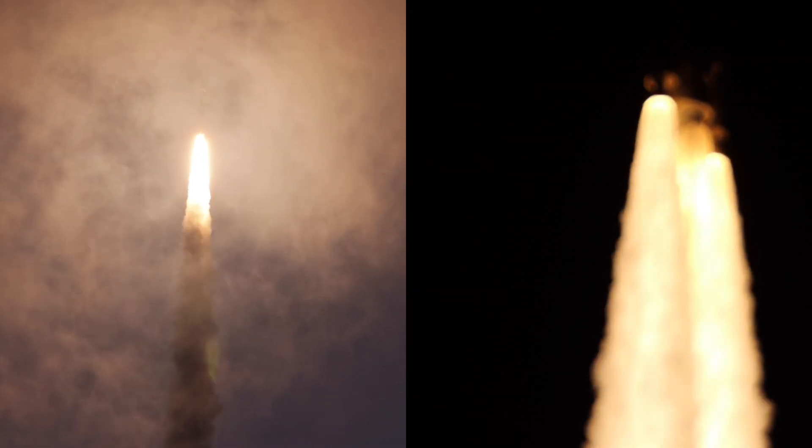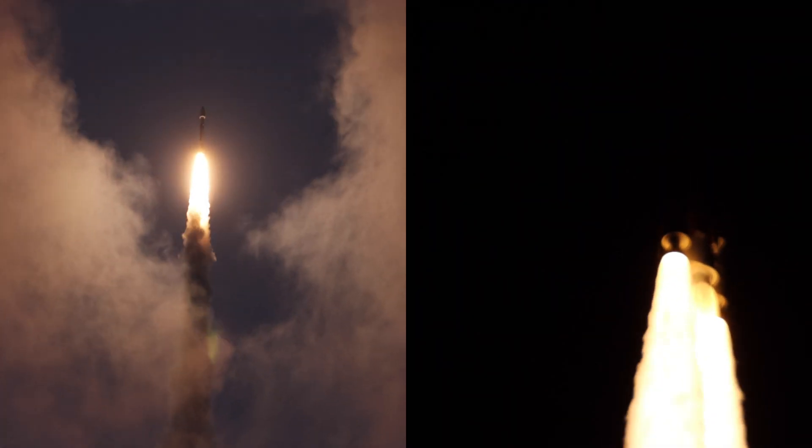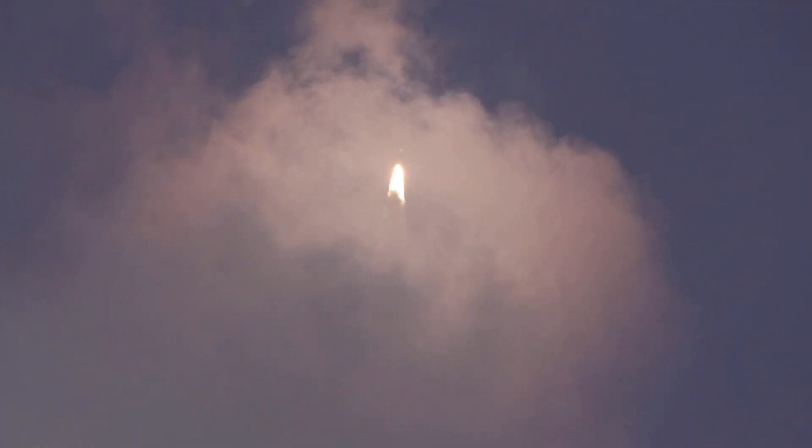Passing 30 seconds of flight. Vehicle is 12 miles in altitude and the RD-180 is not throttling down as expected. The net response looks good and the vehicle is performing well.